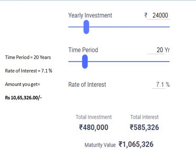So I earn interest of more than 5 lakh 80,000 rupees. This is possible only when you are disciplined while investing. Keep discipline, start your investment, and grow your money. Thank you.